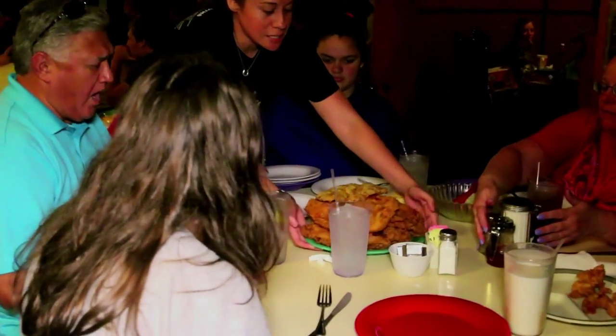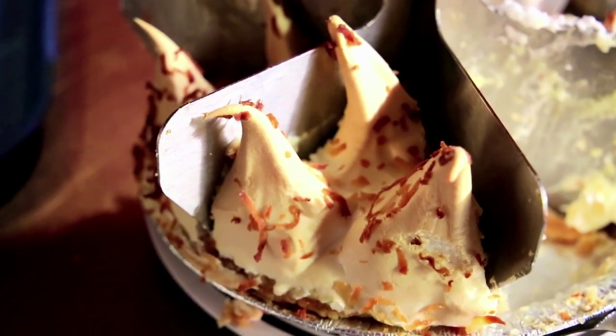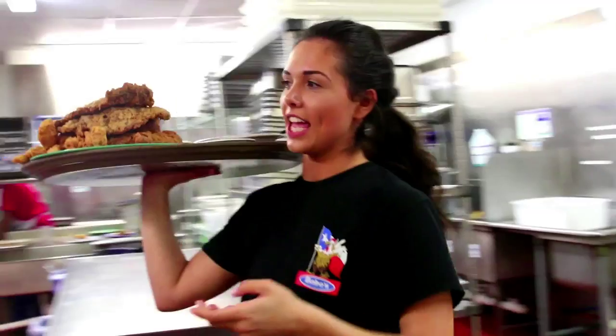We serve fried chicken, chicken fried steak, fried chicken fingers, fried catfish, all homemade pies, mashed potatoes, gravy, grandma's corn, salad, and green beans.